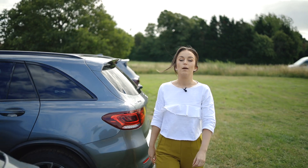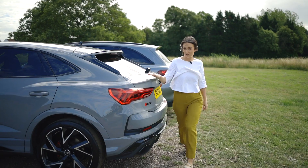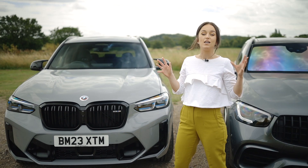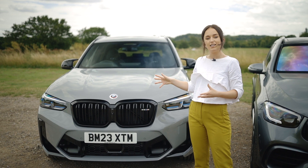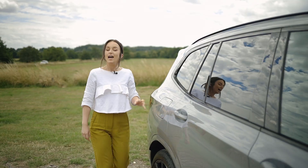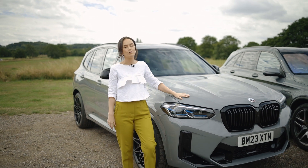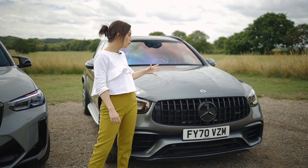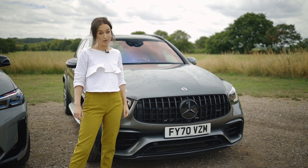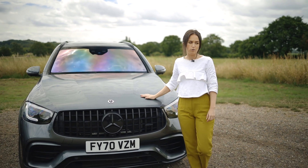When it comes to handling, the RSQ3 benefits from Audi's Quattro all-wheel drive system ensuring superb grip and stability. The X3M Competition features BMW's renowned xDrive system, known to be the best in the market, offering precise handling and exceptional cornering capabilities — perfect for a driver's car but also reassuring on long journeys. The GLC 63S shines with its AMG-tuned suspension and 4MATIC all-wheel drive system providing an engaging and dynamic driving experience.